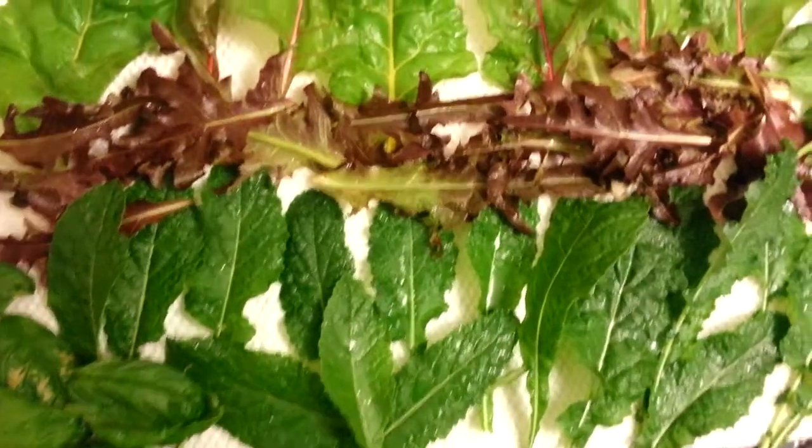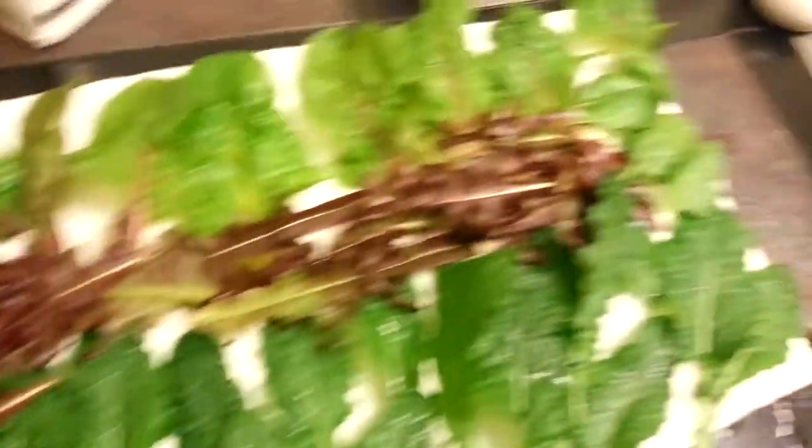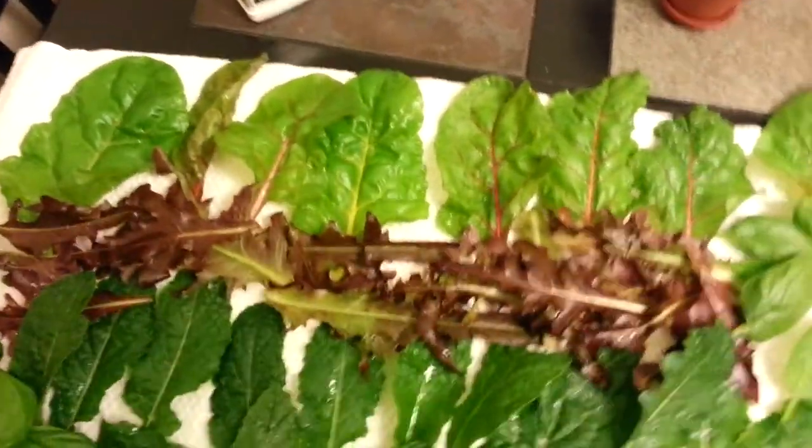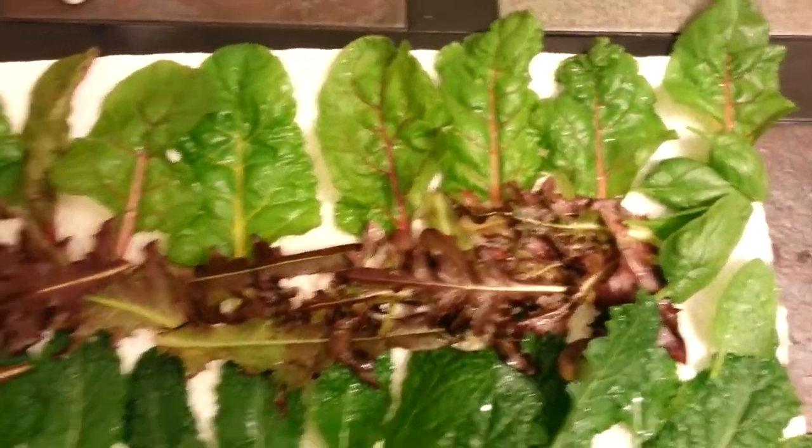So right here you got dinosaur kale, red romaine, Swiss chard, a little basil — not that bad. You got spinach. Pretty green, huh? No bug bites whatsoever.